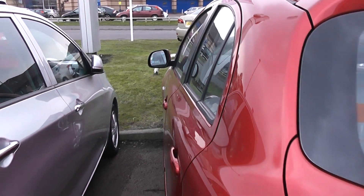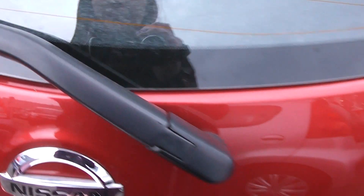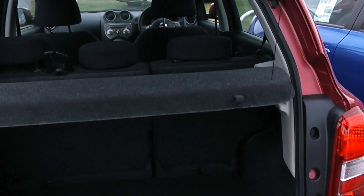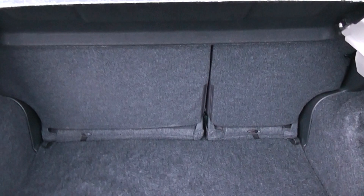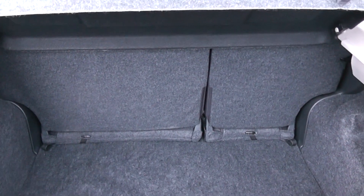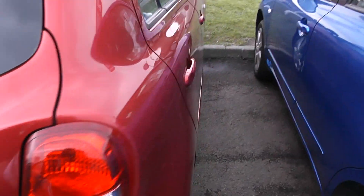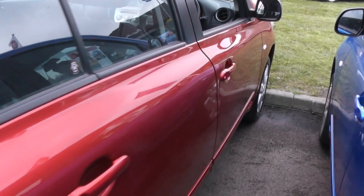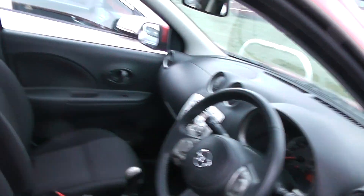Moving around to the back of the car now and having a quick look into the boot. You can see the car has a very spacious boot and also comes with a 60-40 split folding rear seat. The car comes with ISOFIX connections in the rear and also has rear child door locks.